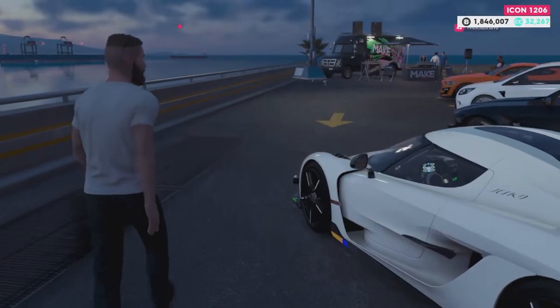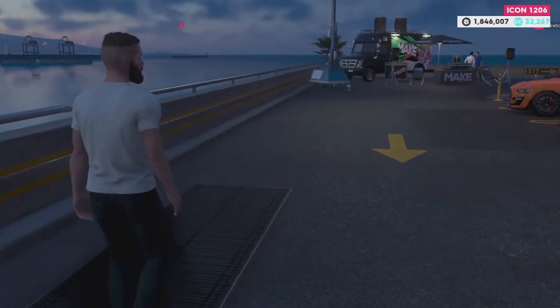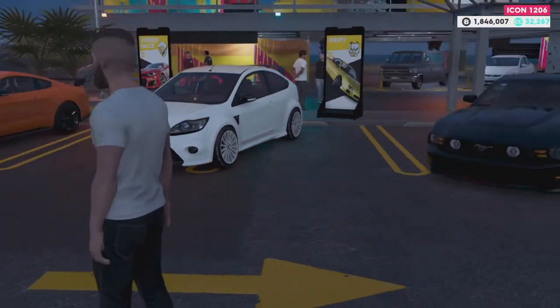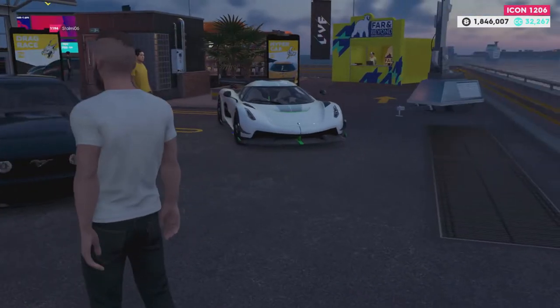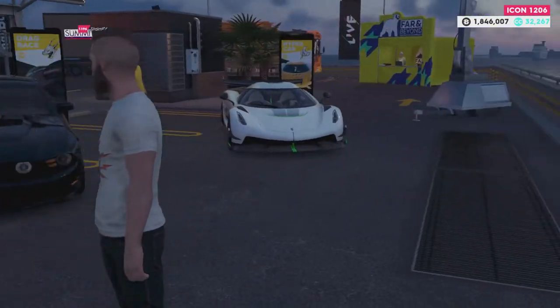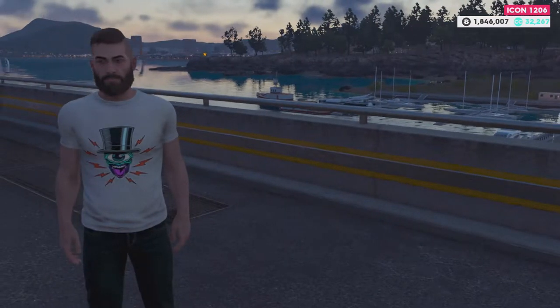Welcome back everyone to The Crew 2. Today is a wonderful day — we've got a big big update. I'm in third person, look there's me if I can see my ugly face there.